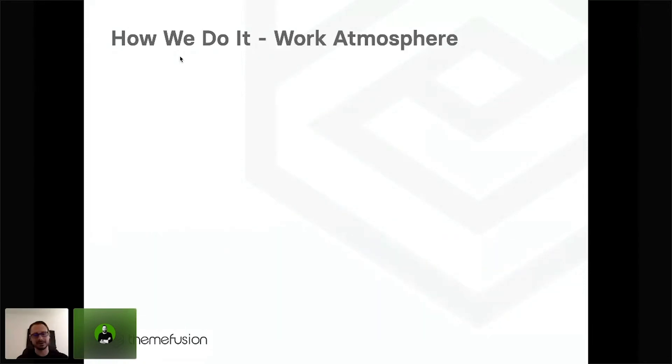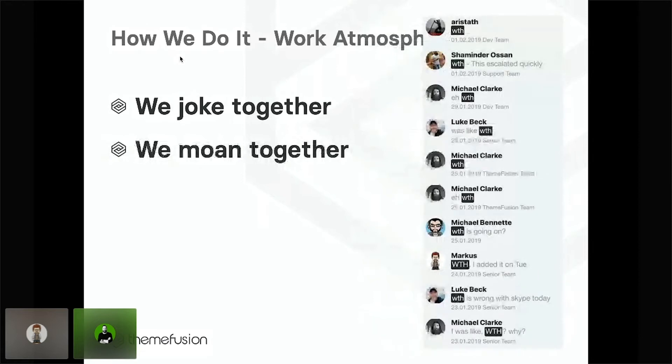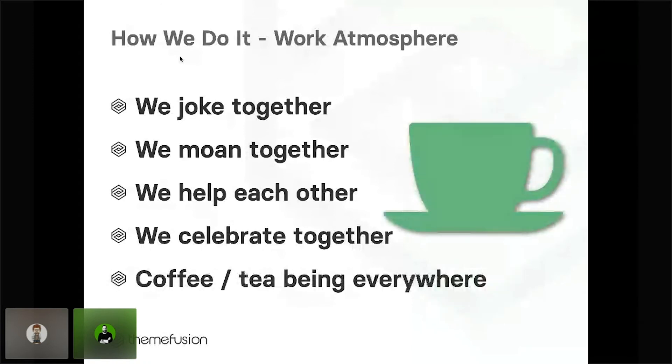When it comes to company culture, we believe that a nice working climate and a fun work atmosphere is very important to keep creativity flowing and maintain good team spirit. We joke a lot together, which is important, but it's not only joking — there also has to be room for moaning. We also help each other. As an online remote business, when we reach company milestones and have certain achievements, we do a group call, which can be funny with 22 people, especially when you wake up the Australian team member in the middle of the night. But in general, these celebrations are fun, and coffee and tea everywhere is good for team atmosphere.